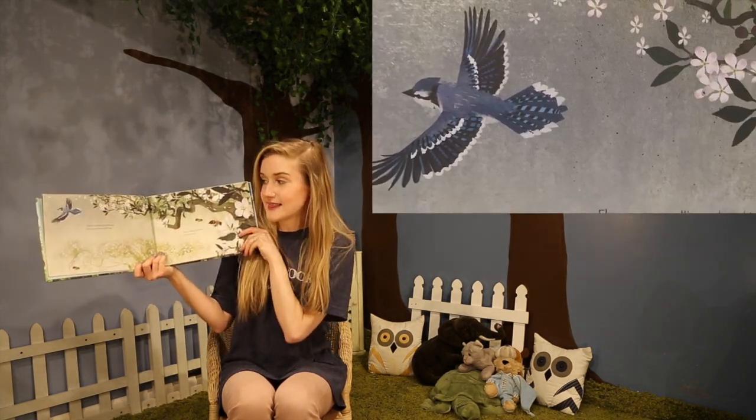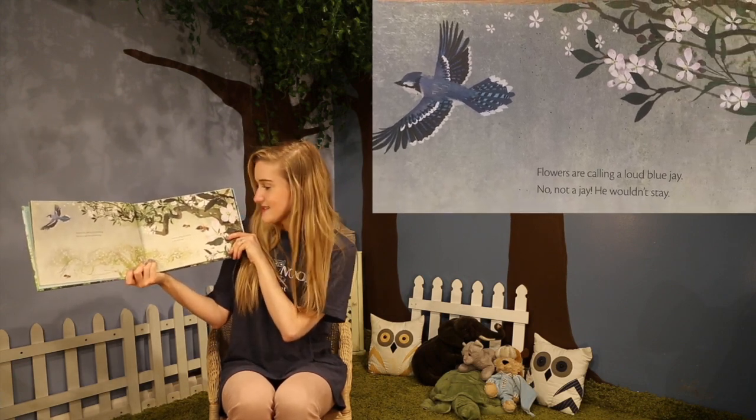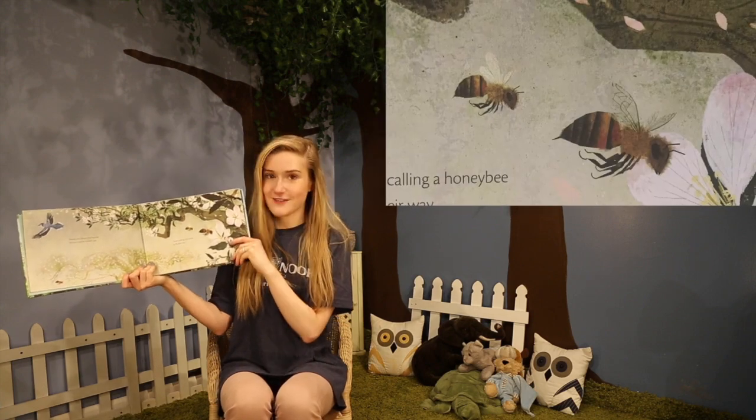Flowers are calling a loud blue jay. No, not a jay. He wouldn't stay. They're calling a honeybee to fly their way.